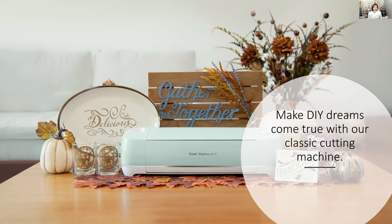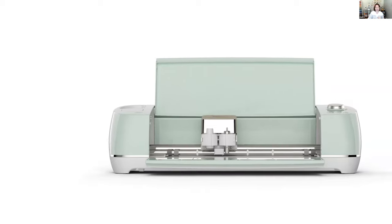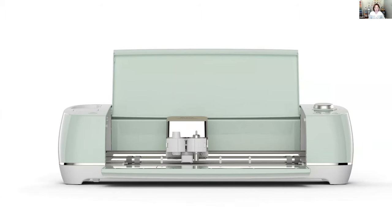If you want to go bigger and make your DIY dreams come true, look at the Explore family. The Explore machines are wider — the Explore Air 2 with mat cuts up to 11½ inches wide. It uses a cutting mat, supports over 100 different materials, and has a two-system housing so it can write, draw, score, and works with six different tools.